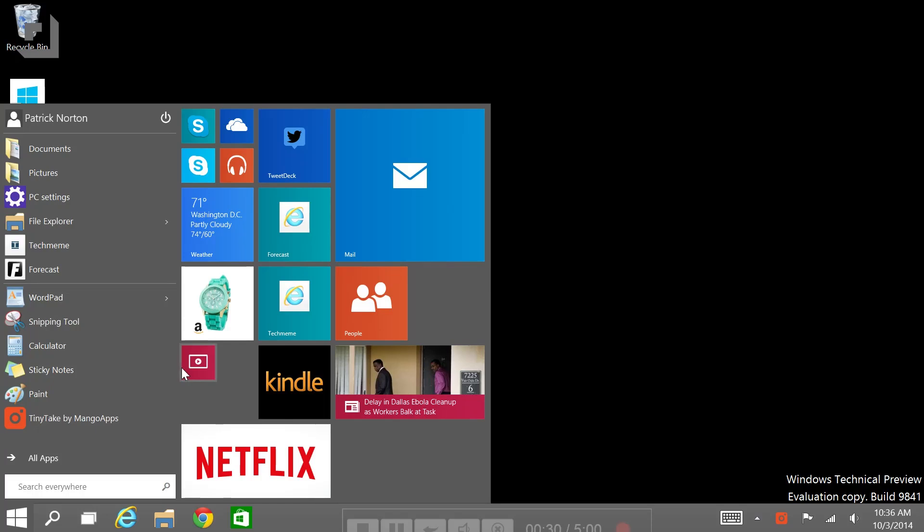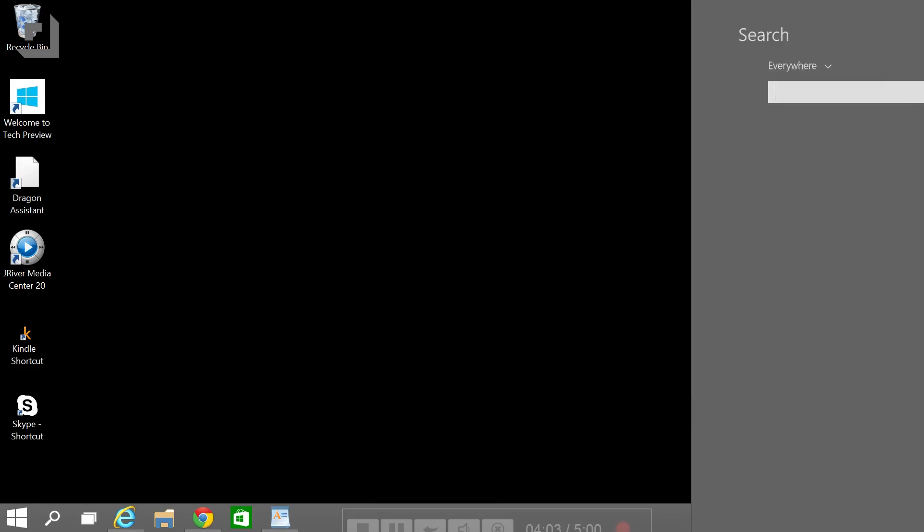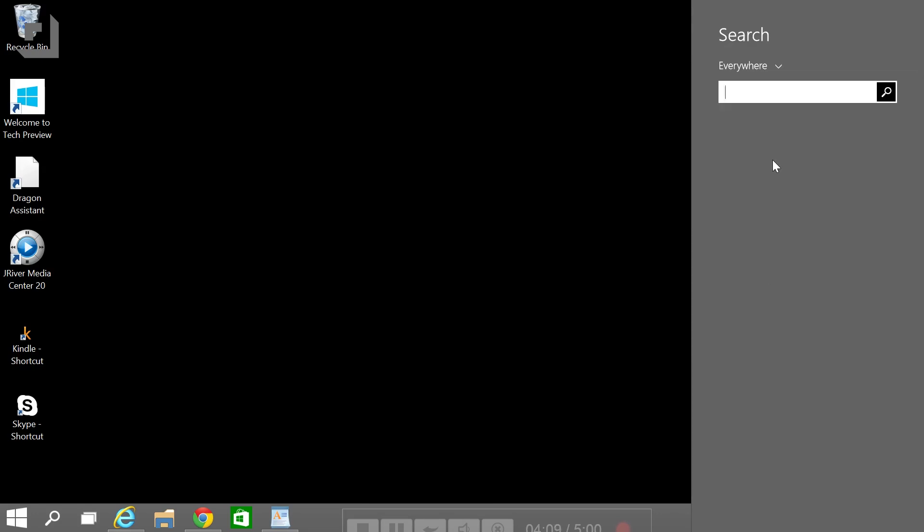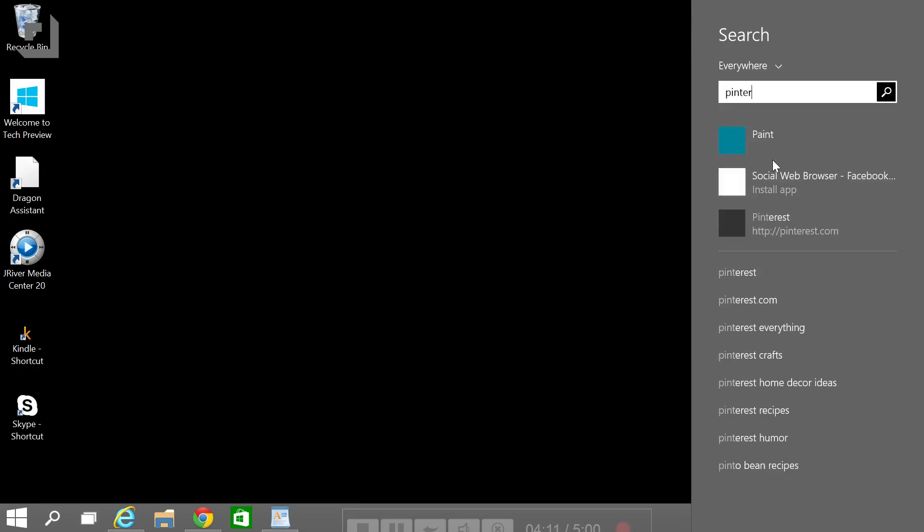First up and most obvious, the Start Menu is back. It's colorful, there are live tiles, but you can move them around, resize the whole thing, and best of all, universal search. I might be a little overexcited about universal search — it's the old Windows Start Menu search with web results added in. I kind of really like it.